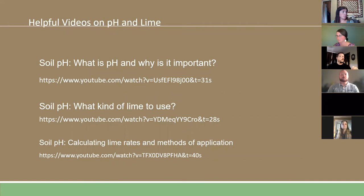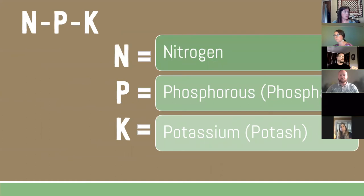There are videos on YouTube covering pH and lime in more depth if you want to go back and review what we've covered tonight and take a deeper dive on lime and calculating lime rates. That wraps up pH and soil organic matter — I'll pass it off to Chris.